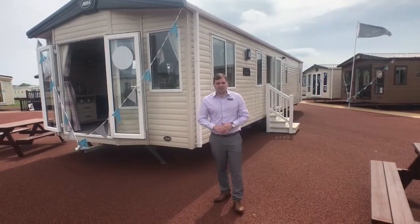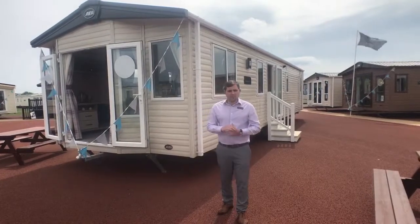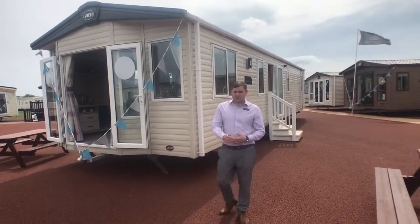Hi guys, it's Tom here from Amber Links Holiday Park here in Northumberland. I hope to see you all at the weekend. Here on the showground we've got a fantastic ABI Blenheim — three bedrooms, 39 foot long and 12 foot wide. Let's go and have a look.